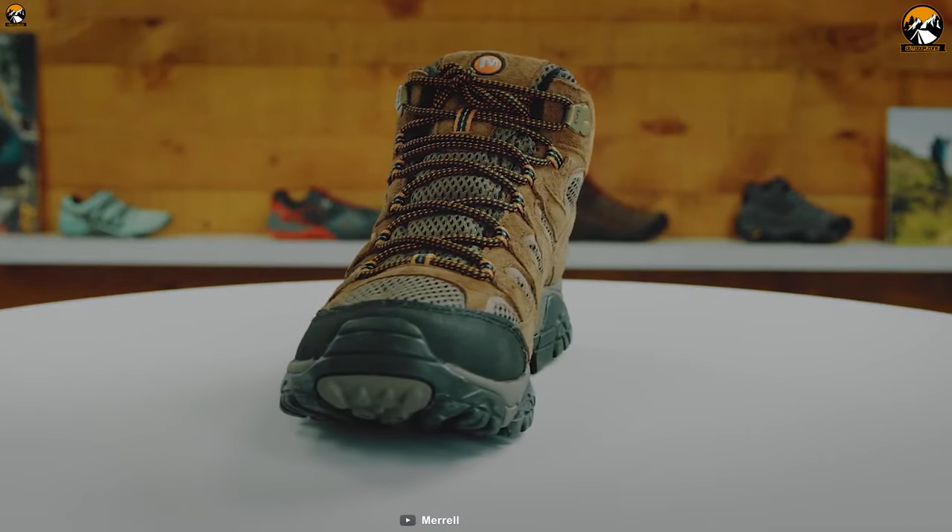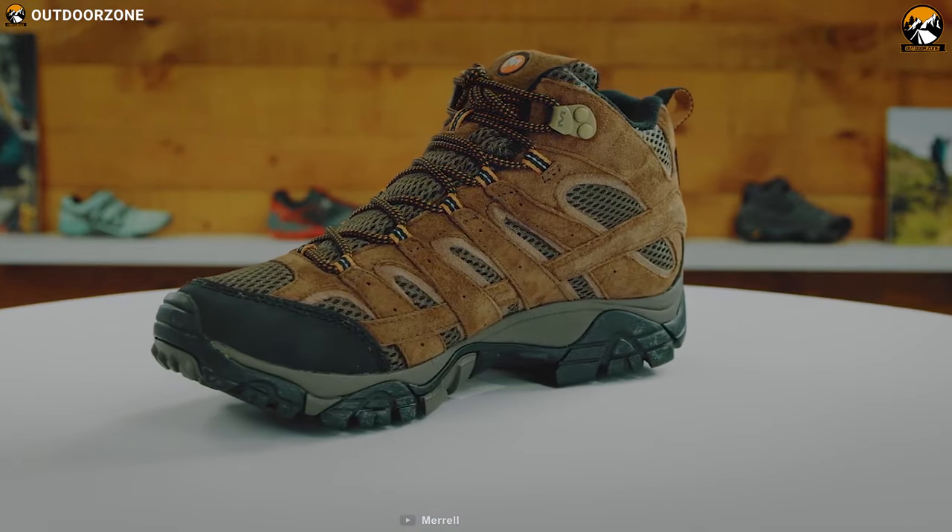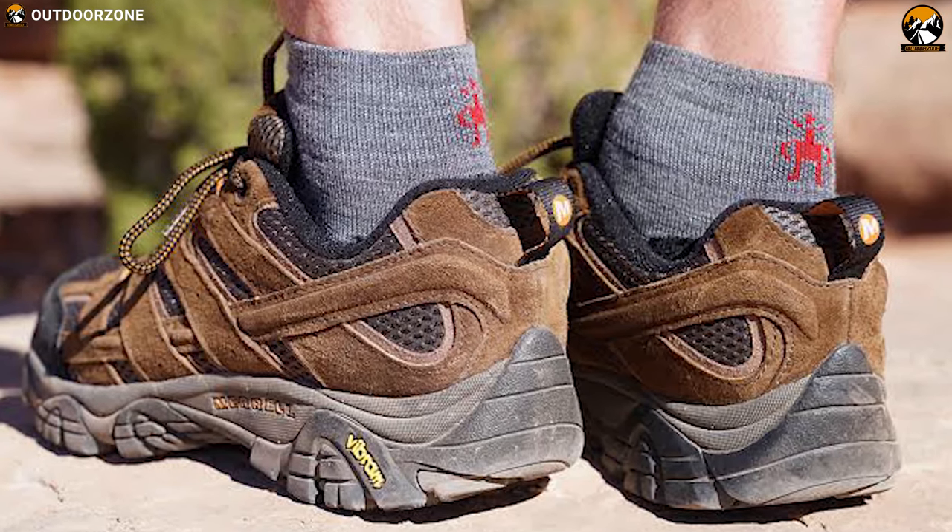Weighing at only 15 oz, this hiking shoe is super lightweight and can provide a comfy feel on any hiking trail.